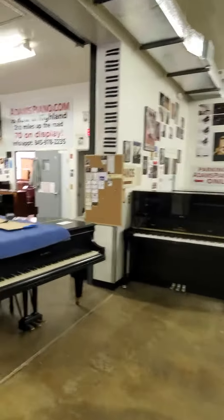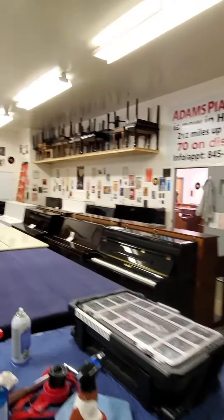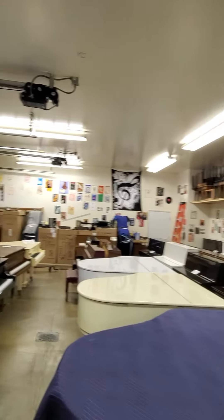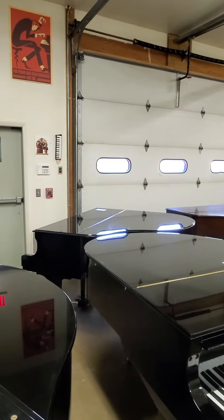AdamsPiano.com, New Paltz, New York. 34 years in business, 120 pianos on display. Pardon our mess. Piano moving, piano storage, piano rentals, fine piano service and rebuilding, installation of piano disc player and quiet time systems.